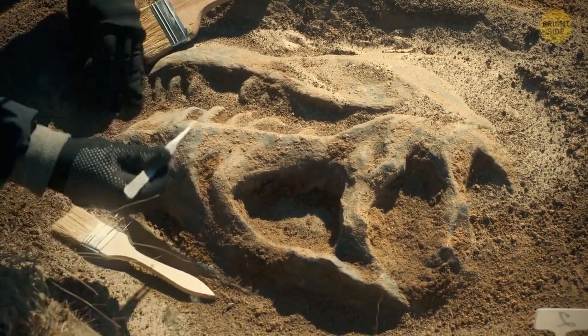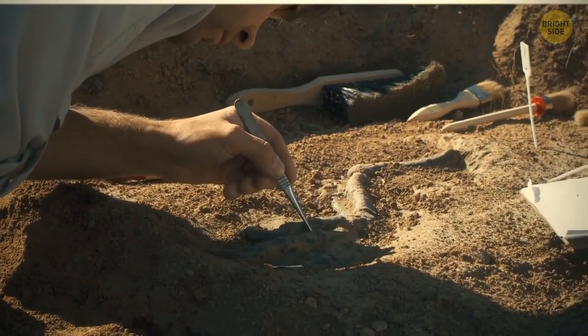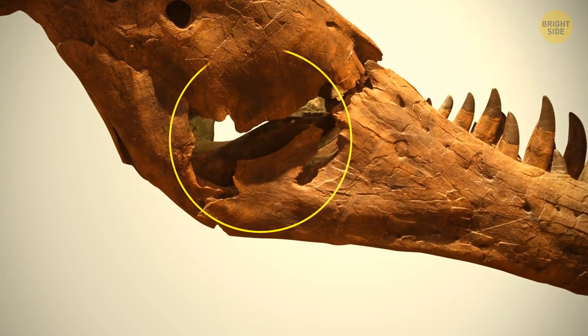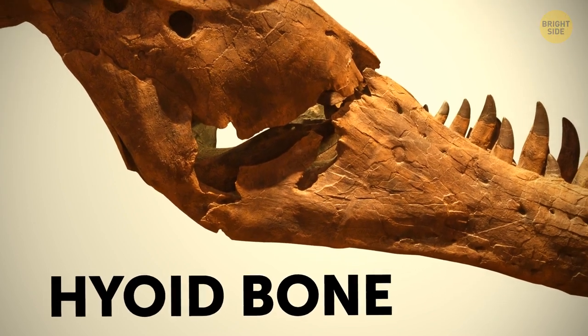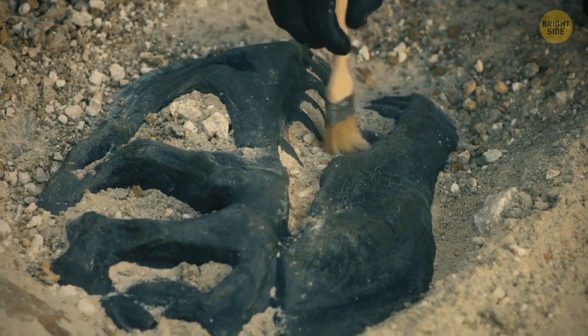This is because soft, fleshy dinosaur parts are hardly ever retained in fossil form. But thanks to the discovery of some surviving hyoid bones, which are situated at the root of the tongue in front of the neck, we now have some insight.